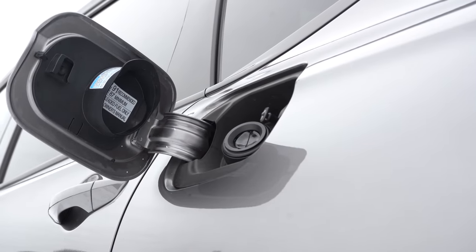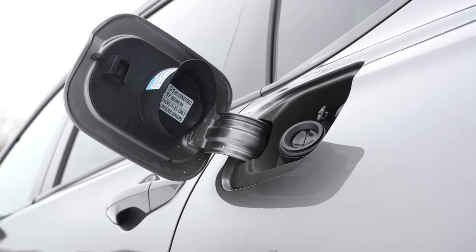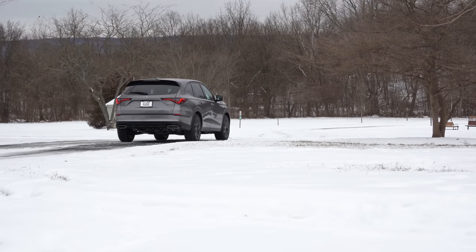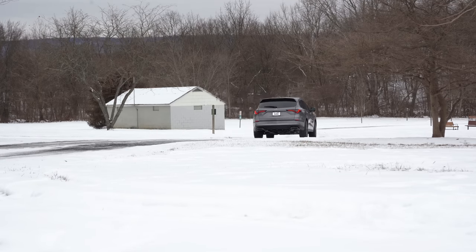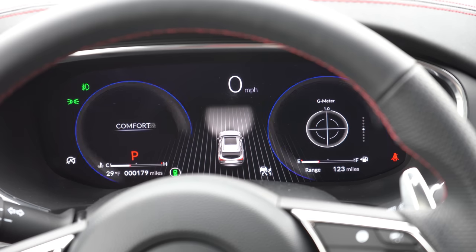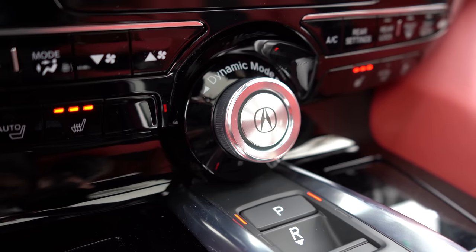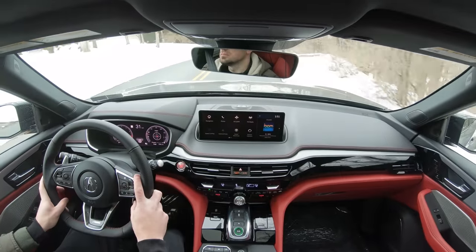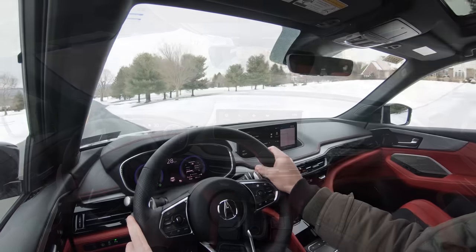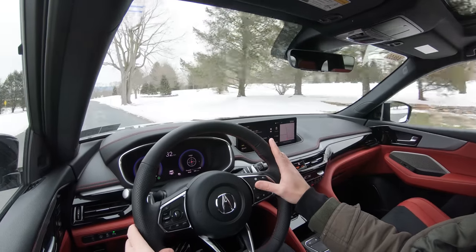Zero to 60 comes in at approximately 6.1 seconds. MPG is 19 city, 26 highway for FWD, and 19 city, 25 highway for AWD — taking premium unleaded fuel. There are several drive modes: Snow, Comfort, Normal, Sport, and Individual. The dynamic mode button is a silver button located just above the drive selector. Turning it left or right adjusts the drive mode, which changes shift points, throttle response, and steering sensitivity.